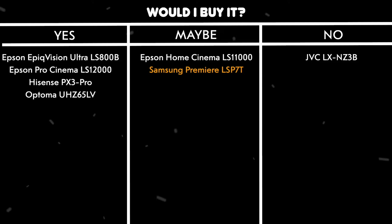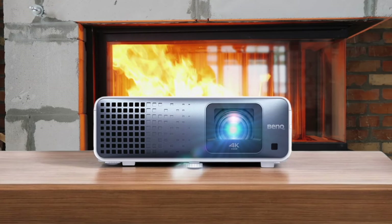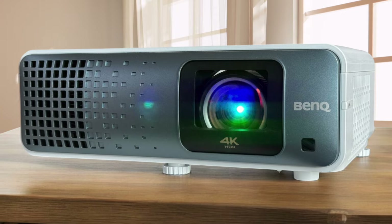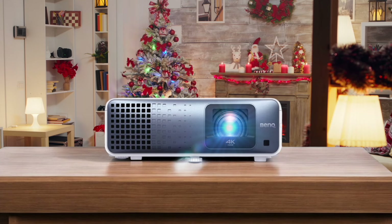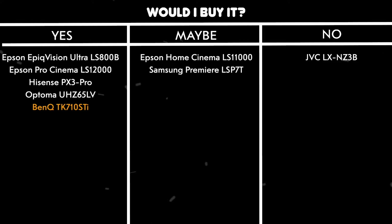While the ultra-short-throw design and smart features are impressive, the lower brightness and need for calibration might be deal-breakers for some users. BenQ TK710STi. This projector absolutely crushes it with 3200 lumens of brightness and an impressive 600,000-to-1 contrast ratio, making it perfect for both dark and bright viewing environments. The laser light source is rated for 20,000 hours and delivers stunning 4K resolution with 95% Rec.709 color coverage. Gaming performance is incredible with just 4ms input lag at 1080p at 240Hz, making it one of the most responsive projectors I've tested. The built-in Android TV system adds smart functionality, while ARC/eARC HDMI support ensures seamless integration with modern audio systems. Would I buy it? Yes.